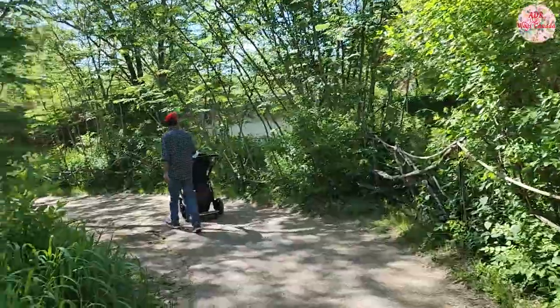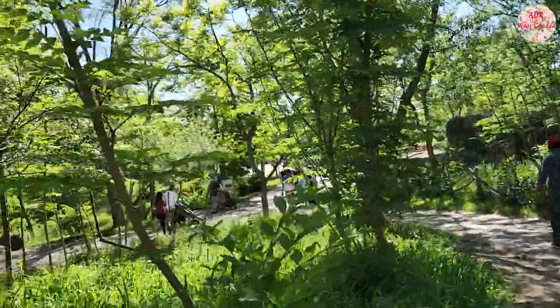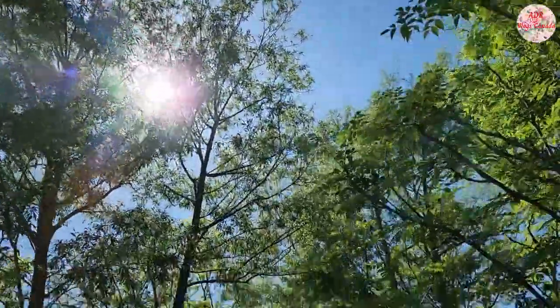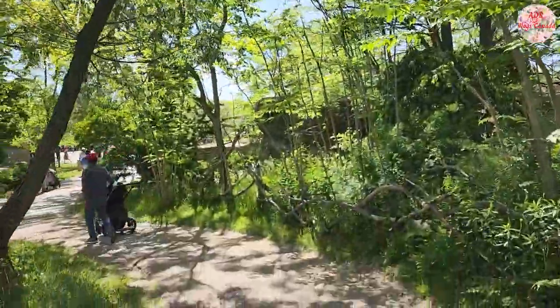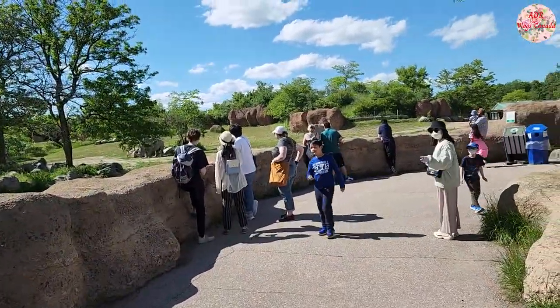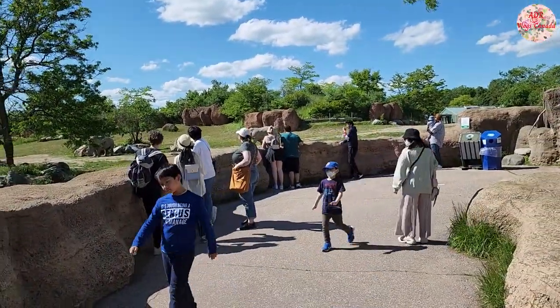If you're going with your family and you have elderly or kids with you, it will be difficult to do a complete walkthrough in a single day because the zoo is really huge. So you may consider buying a zoo membership which will be valid for one or two years depending on which option you prefer.